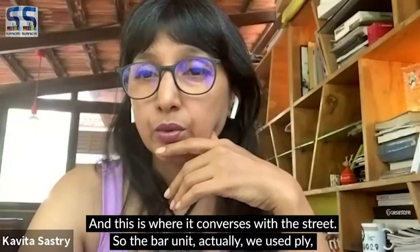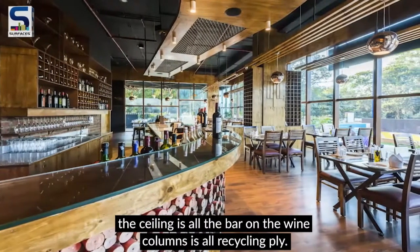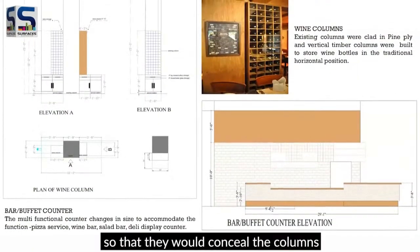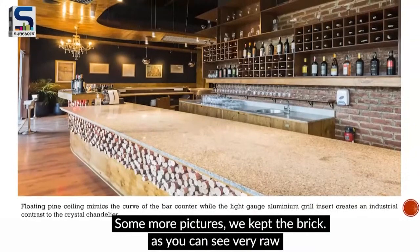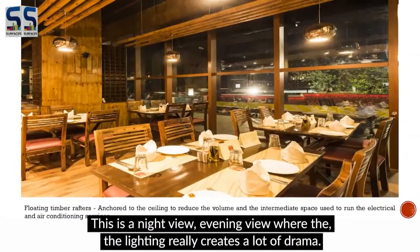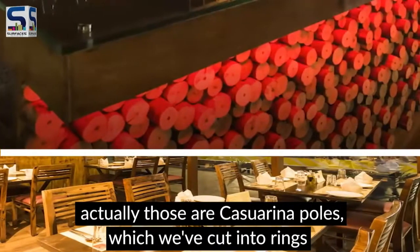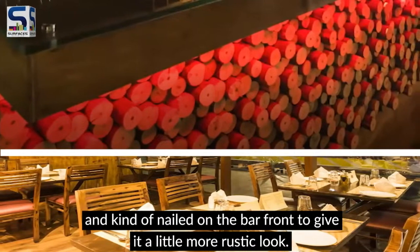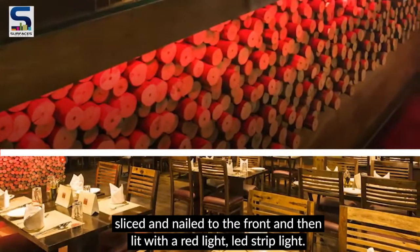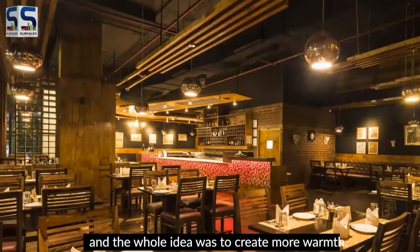The bar unit is all recycled ply — the tables, bar unit, cladding, ceiling, and wine columns are all recycled ply. Wine columns were built around existing structural columns, concealing them while becoming a design element. We kept the brick very raw with only a coat of lacquer. In the evening, lighting creates a lot of drama. We used kashirina poles sliced into rings and nailed to the bar front, lit with an LED red light strip, giving a rustic look. The space combines tables, chairs, and bench seating — the whole idea was to create warmth.